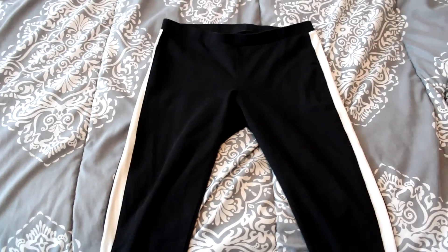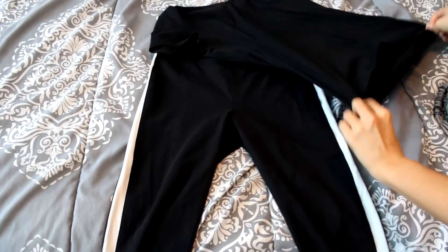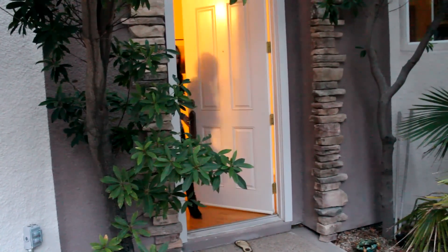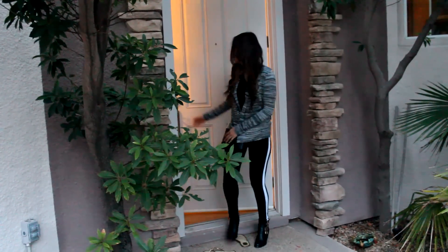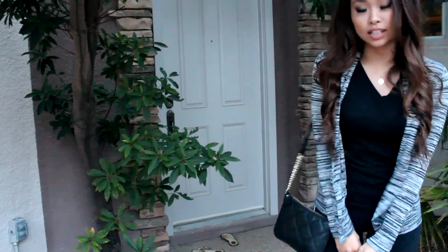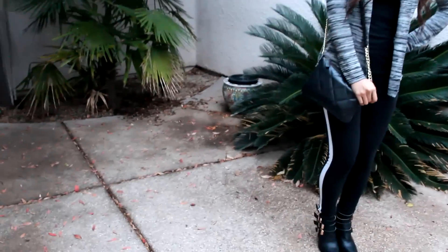And my outfit that I'm wearing today is these really cute leggings that are from Express, a v-neck that I got from Forever 21, and a cardigan that I also got from Express. And I'm absolutely in love with this outfit — I've been wearing it so often. My purse is from Tabitha and my shoes are from Lulu's. And I'm just in love with this outfit right now.